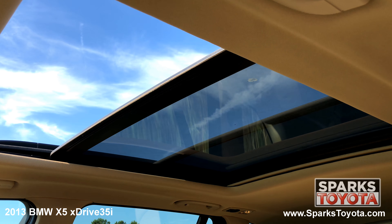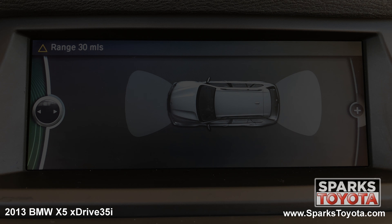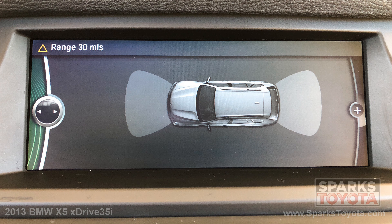We can't forget about the panoramic sunroof, the multimedia and navigation system with a CD player and Bluetooth, and parking sensors to make backing up a breeze.